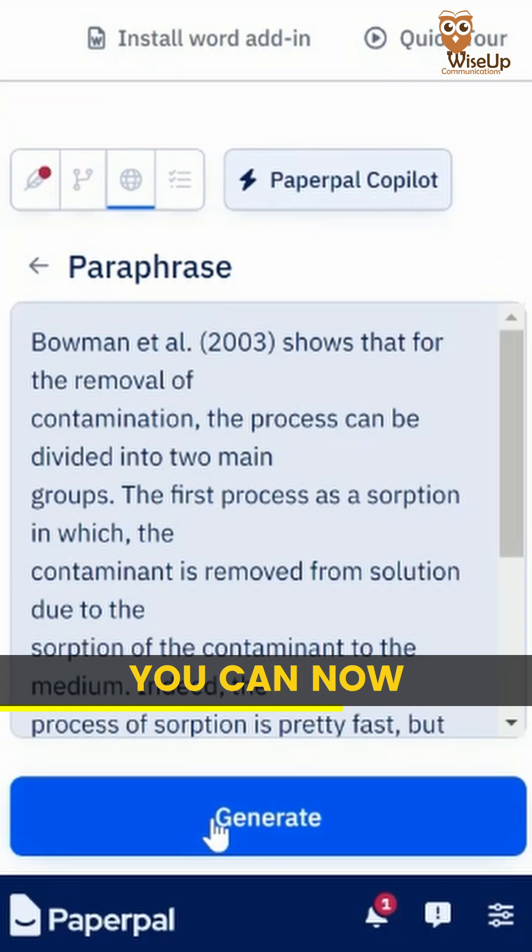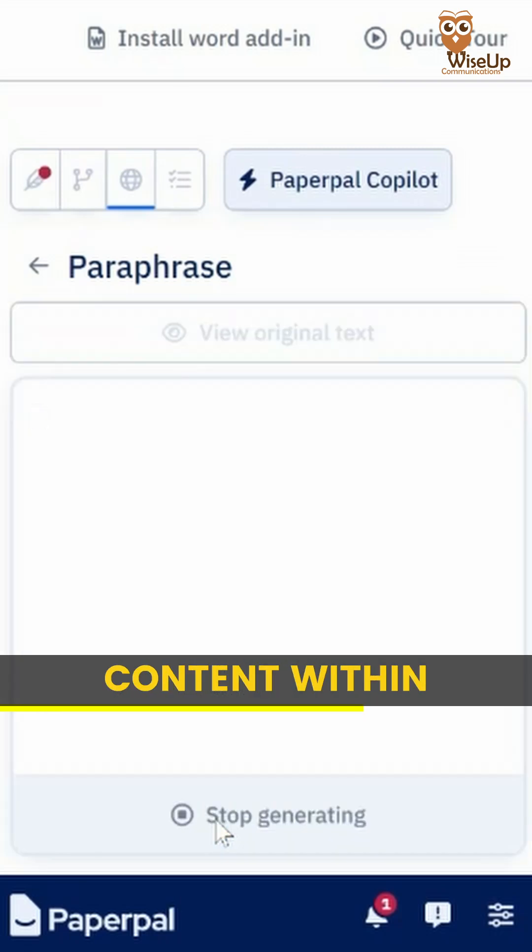As researchers, we are always worried about plagiarism. Well, the good thing is you can now generate paraphrased content within seconds.